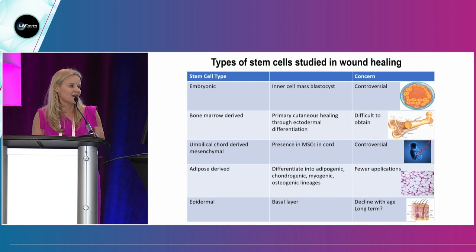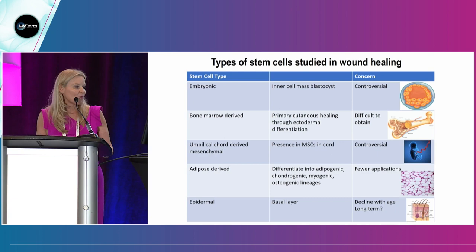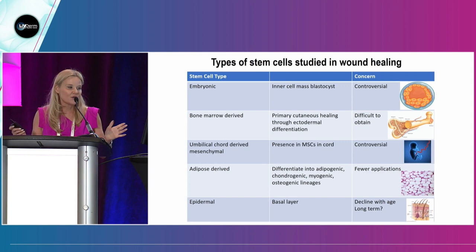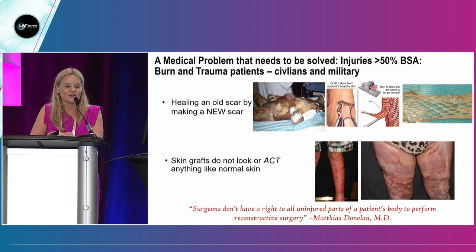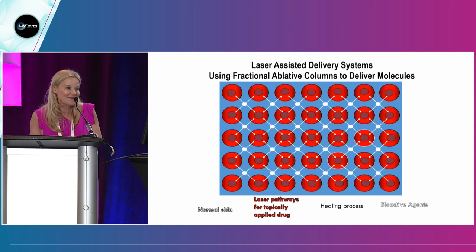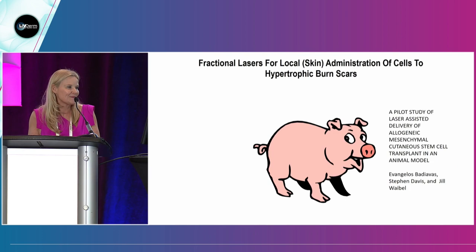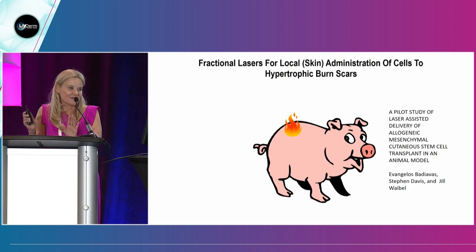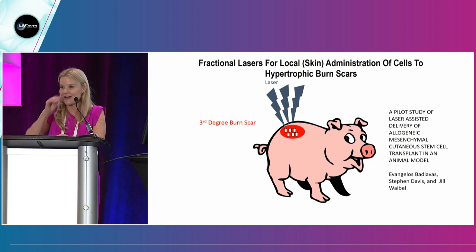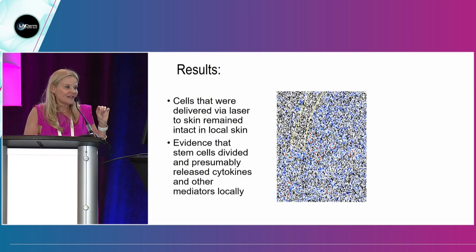I'm currently involved in two human IND trials with umbilical cord stem cells — which I believe will be the best. They're no longer controversial because of the sourcing and culturing. At the University of Miami, I do a lot of burn and trauma patients and work on their scars. I did a series of experiments with Professor Badiavis and Professor Davis using laser-assisted delivery of stem cells into pigs. We have a hypertrophic burn scar model. We used a laser and topically applied stem cells from another pig. We found that they regrew skin on an acute third-degree burn model, and unexpectedly, the stem cells were traveling through the pig to the control side.